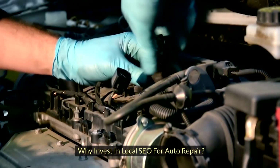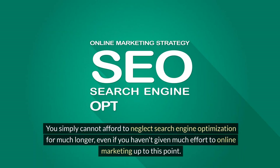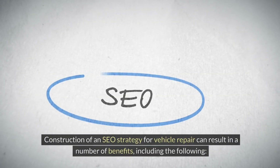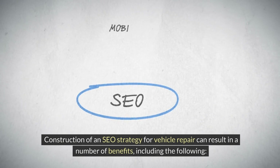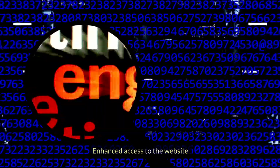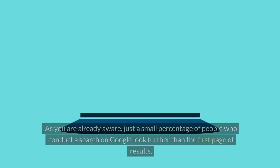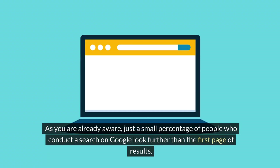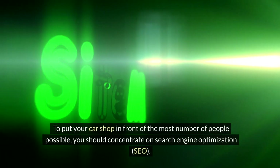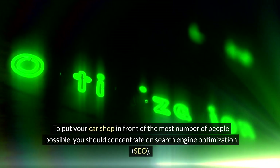Why invest in local SEO for auto repair? You simply cannot afford to neglect search engine optimization any longer, even if you haven't given much effort to online marketing up to this point. Building an SEO strategy for vehicle repair can result in a number of benefits. Enhanced access to the website: organic search results produce about 50% of all website traffic. Just a small percentage of people who conduct a search on Google look further than the first page of results, so you should concentrate on SEO to put your car shop in front of the most people possible.